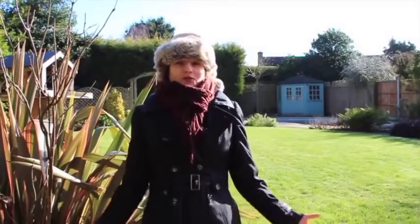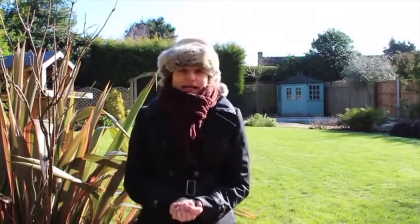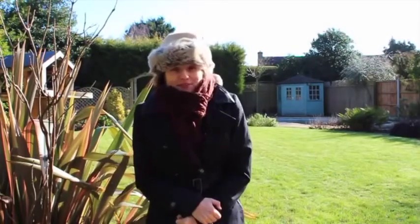Hello and welcome to the Successful Garden Design Show. As you've probably guessed, I'm no longer in southern Spain. I'm back in the UK and barely noticing the difference in temperature.